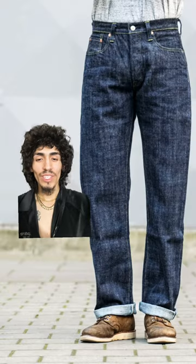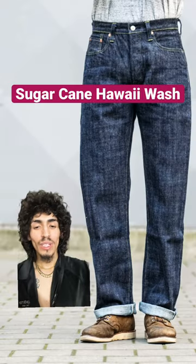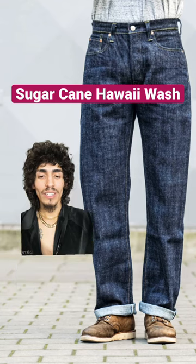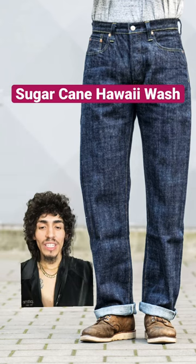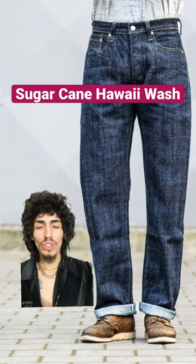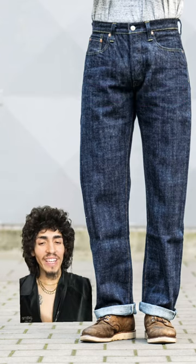Next up is my personal favorite, the Sugarcane Hawaii washes. Now these are a one wash denim. However, they're still early in the fading stage and personally these are my favorite jeans because while they are a fuller cut, the thigh is actually not extremely full. It's more so proportionate, which gives this jean a very nice look without having to be too baggy.